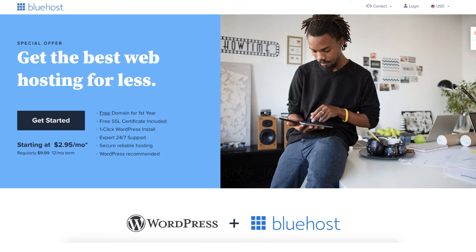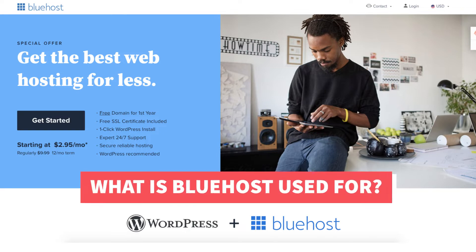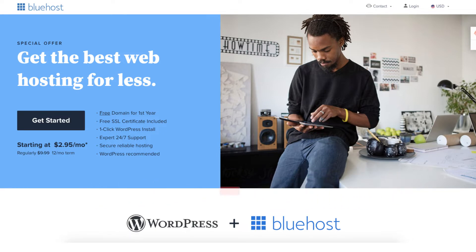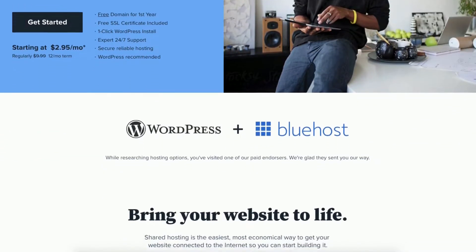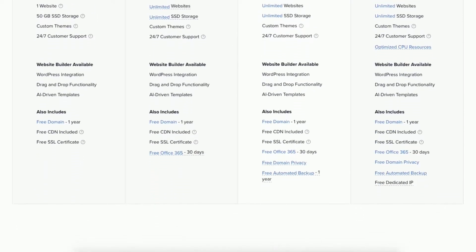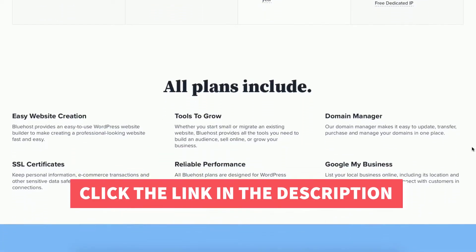In this video I'm going to be going over and answering the popular questions: what is Bluehost, what is Bluehost used for, and why do you need Bluehost? By the end of this video you will know what Bluehost is along with having a clear understanding if Bluehost web hosting is needed based on your needs. I'll also be providing you with a Bluehost discount so you can save some money on your Bluehost domain name and web hosting purchase.